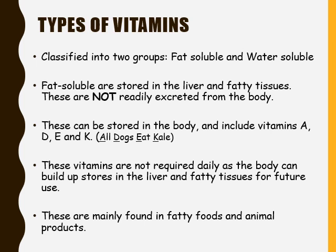Fat soluble vitamins — vitamin A, vitamin D, vitamin E, and vitamin K — are mainly found in fatty foods and animal products.